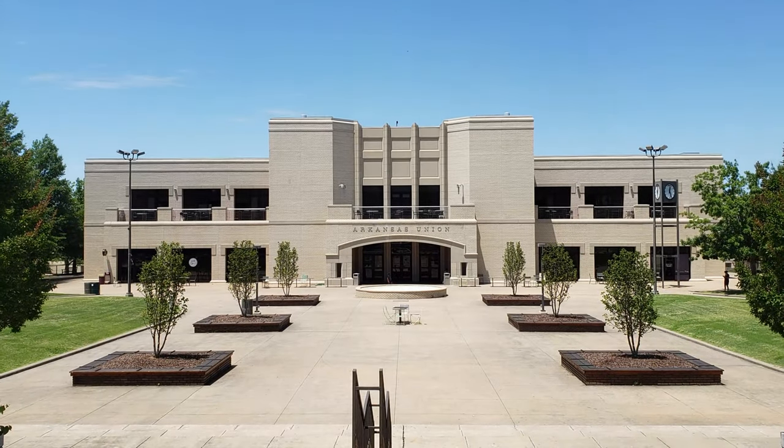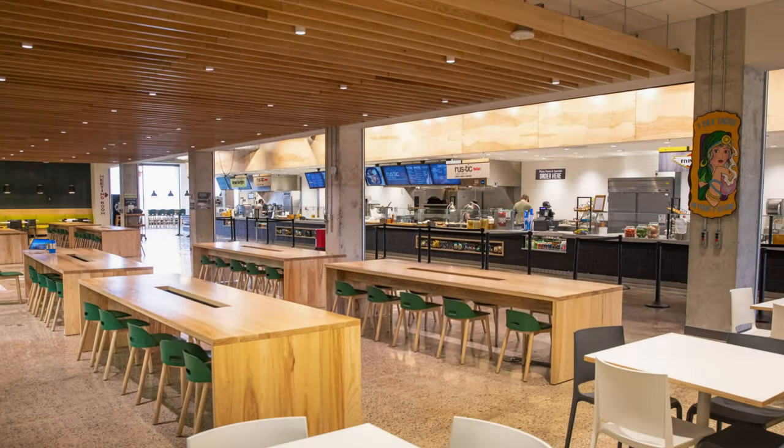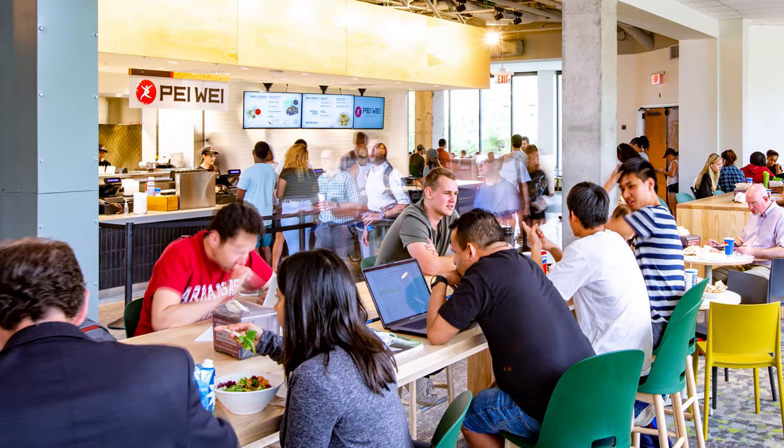Moving across campus, the student union is one of the biggest student hubs on campus. Lots of students use this building to hang out and chat with friends between classes, but the building is also full of resources, great places to eat, and entertainment. If you're looking for a quick snack or smoothie, you can go to places like Club Red or Wild Greens.